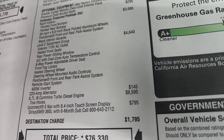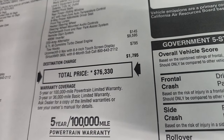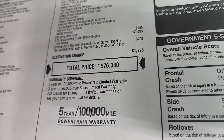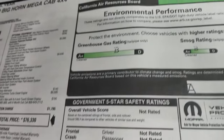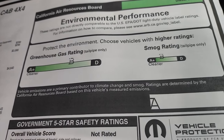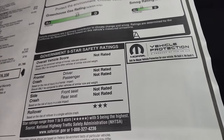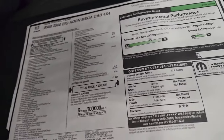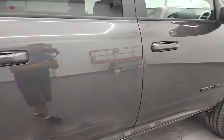The 220-amp alternator is $145 and the Cummins diesel is a $9,595 option. Uconnect 5 with NAV is $795, and your total MSRP is $76,330. You can get the Summit price on our website, linked in the upper right of the screen. You get a 3-year, 36,000 bumper-to-bumper warranty, and because of the Cummins diesel, a 5-year, 100,000-mile powertrain warranty. Greenhouse gas and smog ratings are actually really good — both at B's — and rollover is three stars. That covers the whole window sticker.